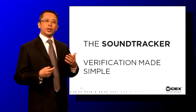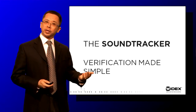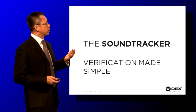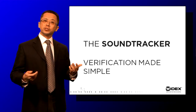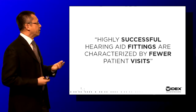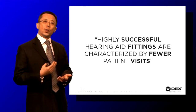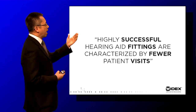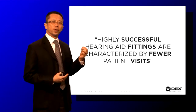As a clinician, we are always faced with the dilemma of how many times does a patient need to come back and see us. From a practicing standpoint, the fewer times we can see a patient, the more patients we can see, and that's actually a good thing. If you look at some of the research data out today, one very important characteristic is that highly successful hearing aid fittings are characterized by fewer patient visits.